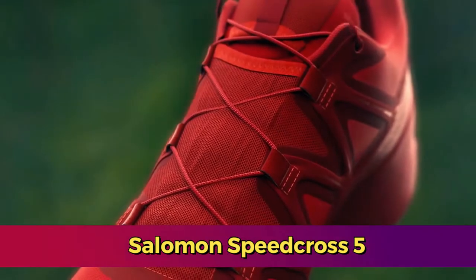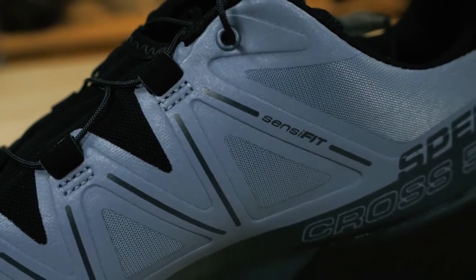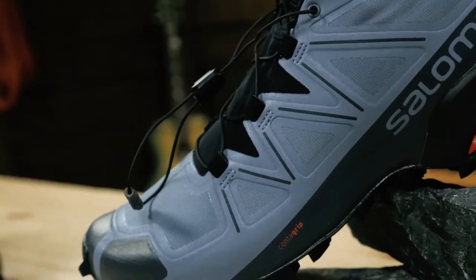The Salomon Speedcross 5 is a top-tier trail running shoe renowned for its outstanding performance across diverse terrains. With its hallmark feature being its exceptional grip and traction, this shoe is tailored for those who embrace rugged trails and unpredictable conditions.